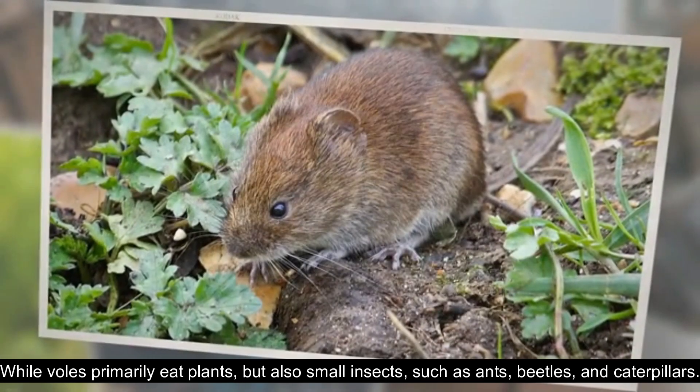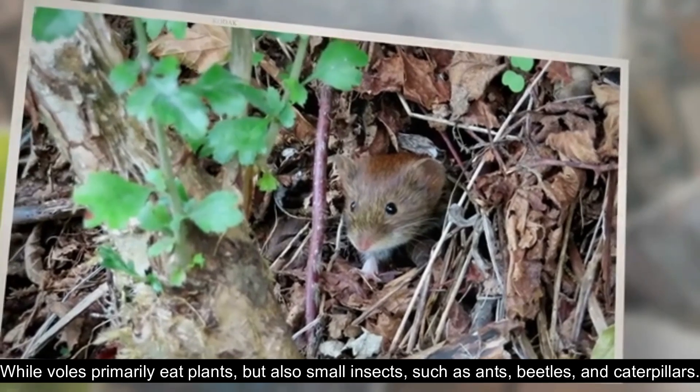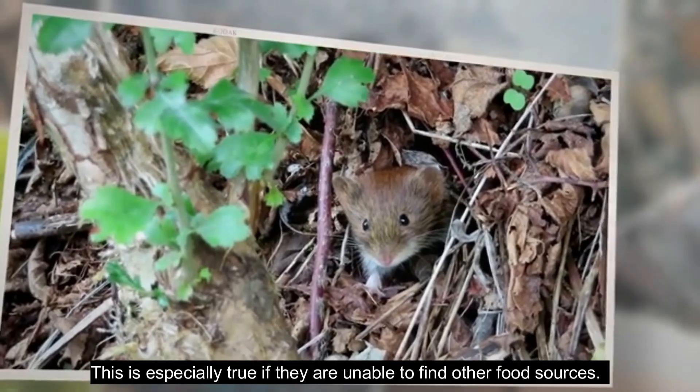While voles primarily eat plants, they also eat small insects, such as ants, beetles, and caterpillars. This is especially true if they are unable to find other food sources.